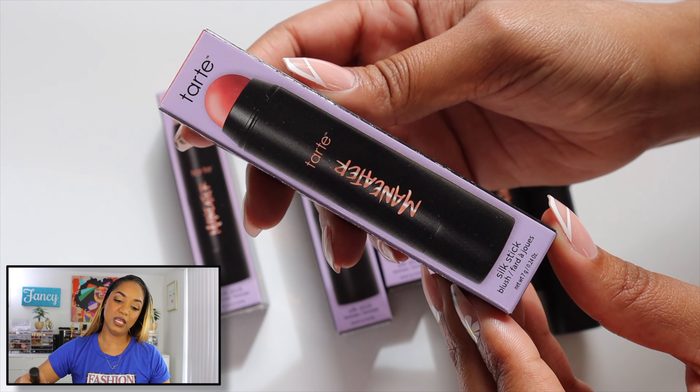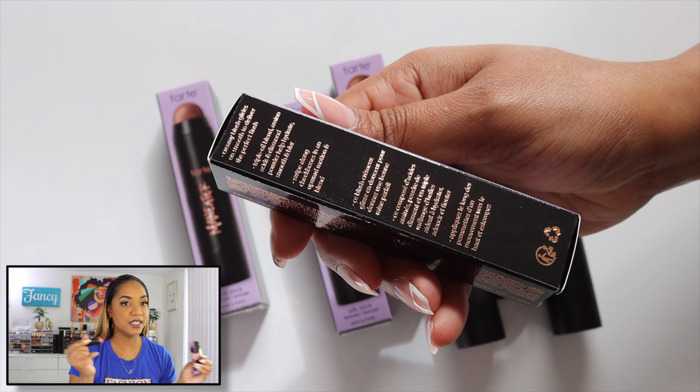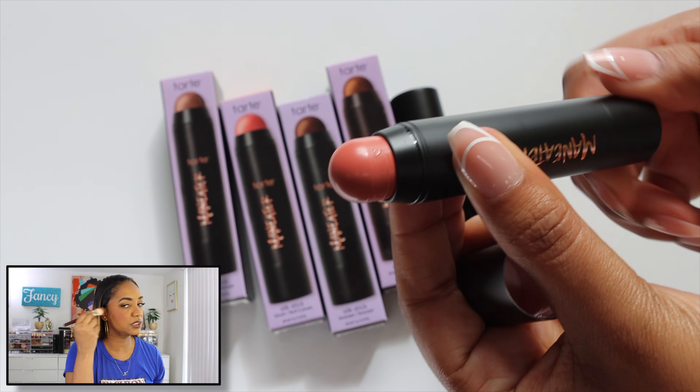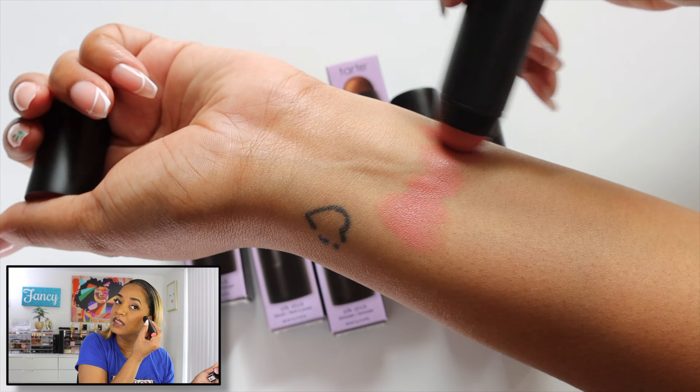I also picked up the Tarte Maneater Silk Stick Blush in Pink — and this sucks. I did not like this. It's supposed to be one of their richer shades but it looks like a pastel on me. If you have a lighter complexion you might like it, but for me it doesn't do much. I just need more color. The stick formula is nice and blendable, but the shades don't work for me. The bronzers I mess with — but not this blush.